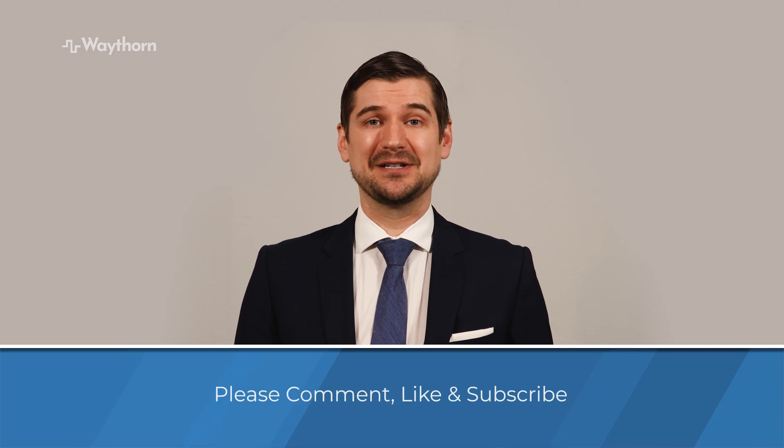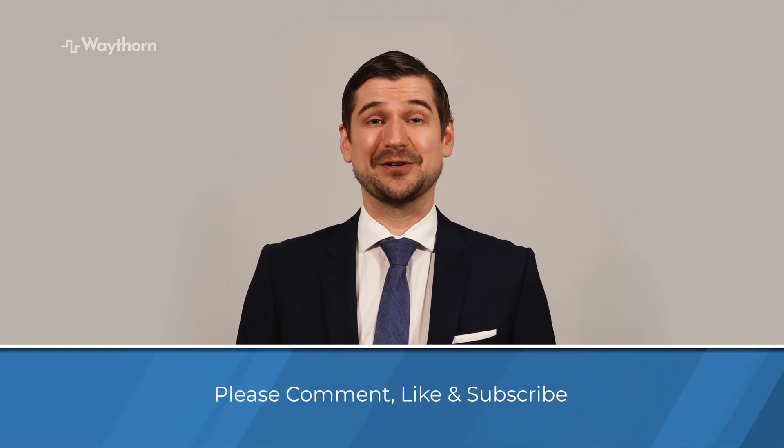Thank you for watching. I hope that I was able to provide you with some useful information that you can put into use today. If you like this video and found it to be helpful, please comment below, leave a like, and subscribe or follow. For more information about me and the full version of my course, please visit me at www.waythorne.com.